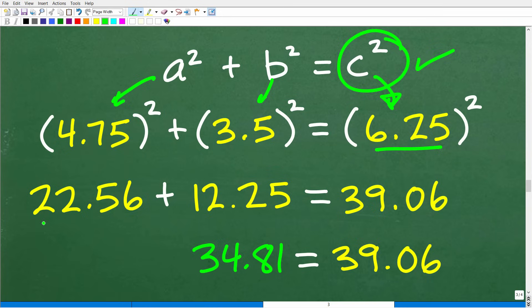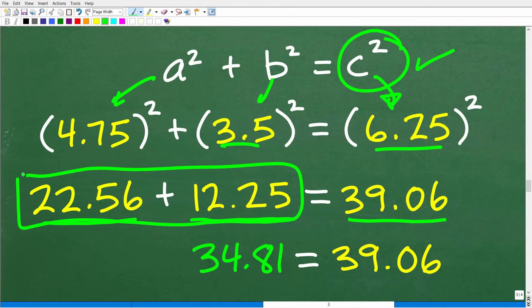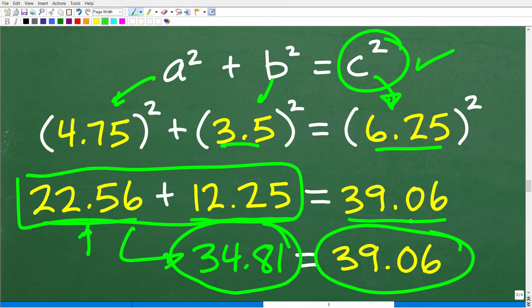4.75 squared is approximately 22.56, and 3.5 times 3.5 is 12.25. Then 6.25 squared is 39.06. Adding the left side: 22.56 plus 12.25 gives us around 34.81. You can see that 34.81 is pretty far from 39.06, so this is not a right triangle.